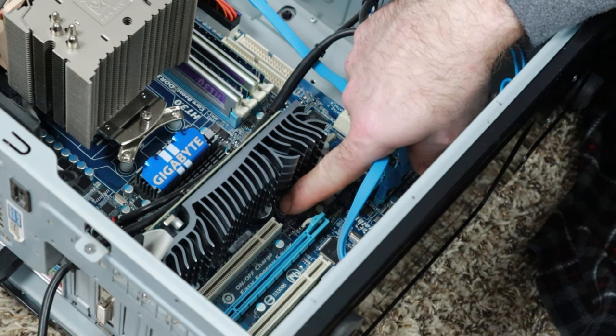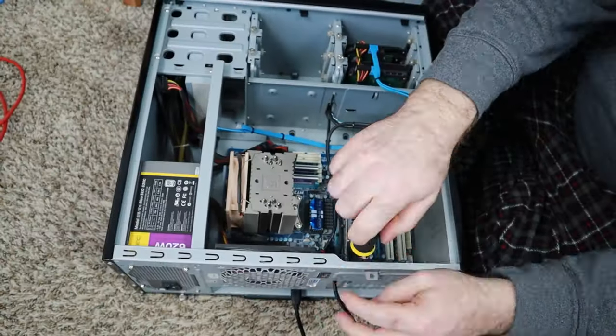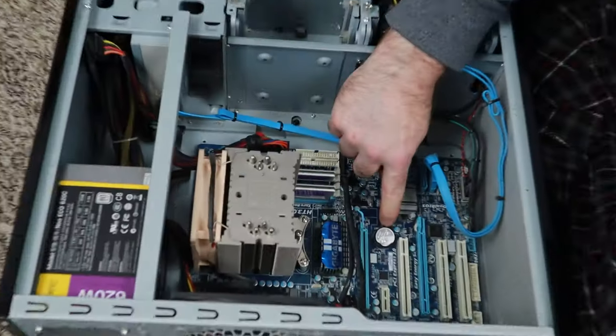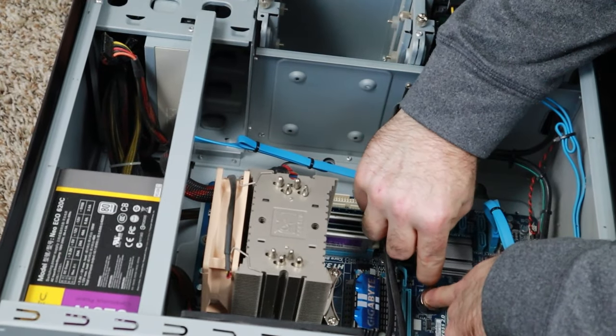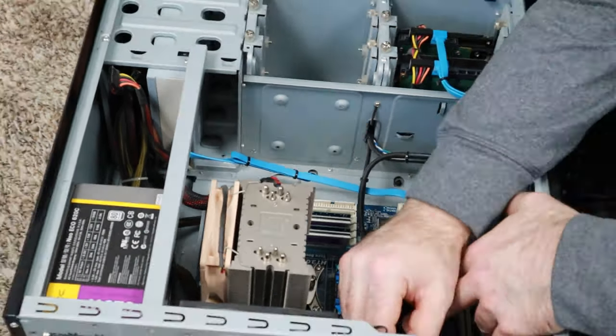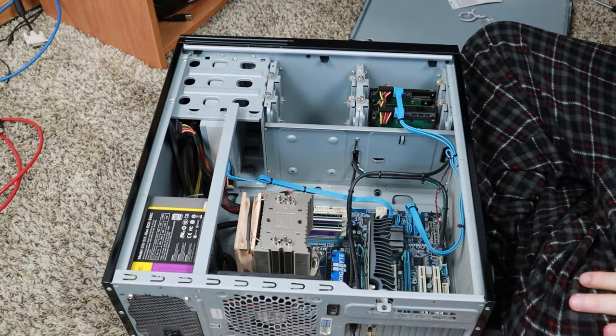In my case, the battery is hiding underneath my computer's video card, so I'm going to remove the video card first. Once that's out of the way, I just pop out the old coin cell battery and pop in the new one the same way. Most CMOS batteries are CR2032 size, but check yours — they can be different sizes. If you have a laptop, there may be a slot to access the battery without opening it up.